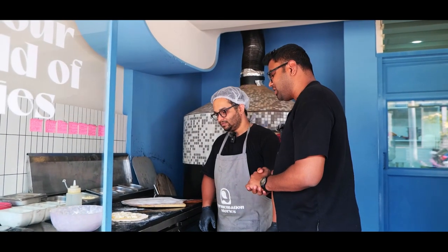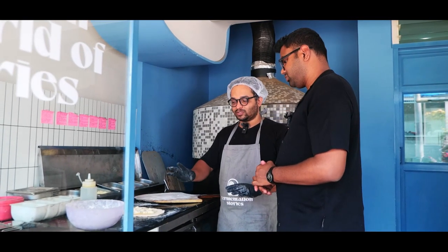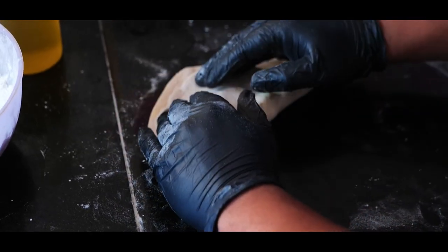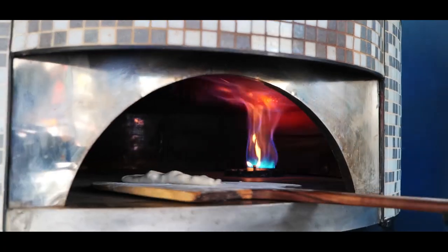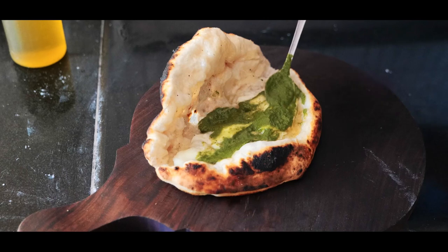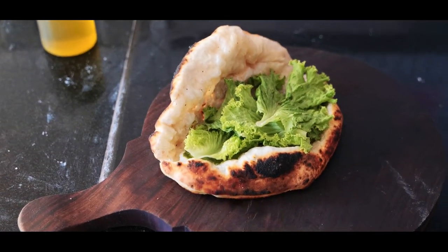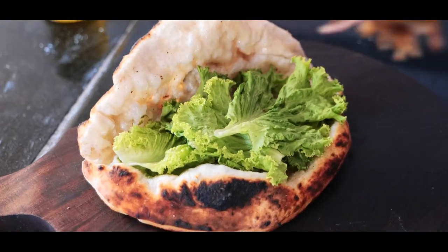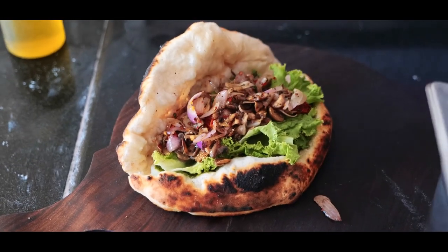So chef, what are we witnessing here? We are making a mushroom panuzzo right now. Panuzzo is basically a sandwich made out of pizza dough. We'll fill it with assorted mushrooms and arugula. You also have options of lamb, chicken and mixed veg. So we're making the mushroom one. On the melting mozzarella, chef has added pesto. Now some lettuce is going in, and then sautéed mushrooms with caramelized onions, some chillies and sun-dried tomatoes.